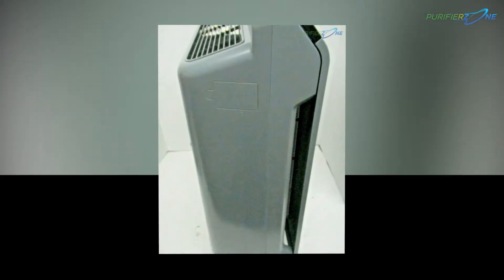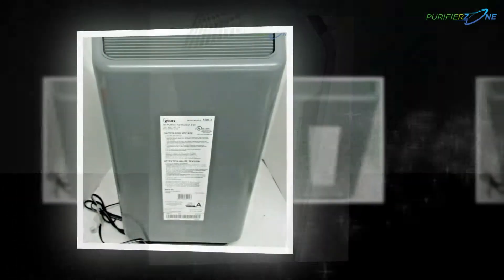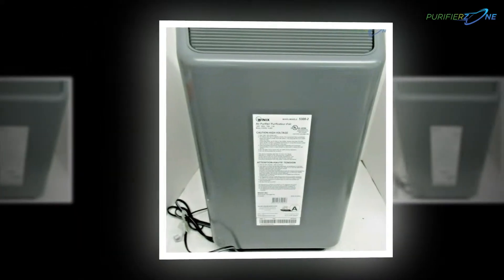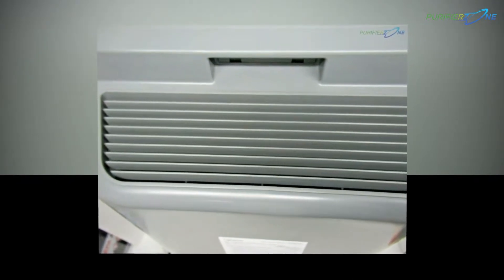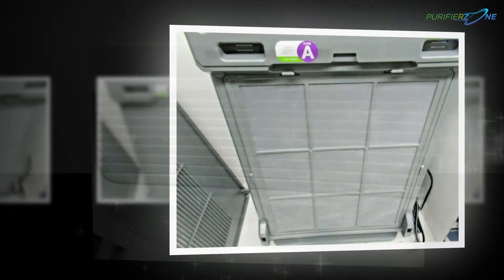Its odor-reducing carbon filter eliminates all kinds of odors from your home so that you don't find the inside environment unpleasant. The Winix 5300-2 comes with one year of manufacturing warranty, and all manufacturing-related issues will be covered during this warranty period.